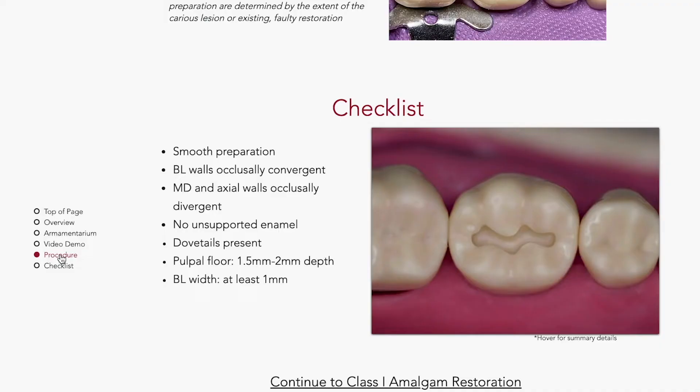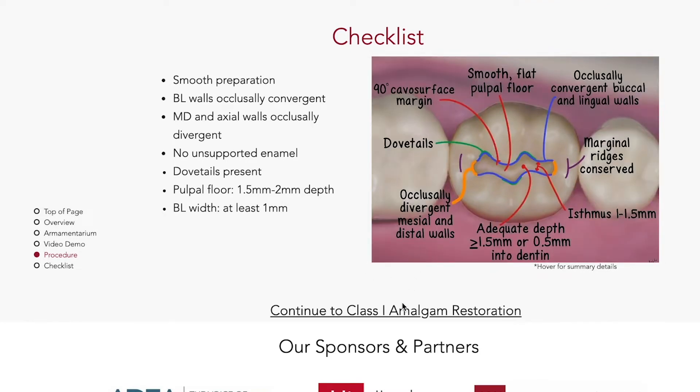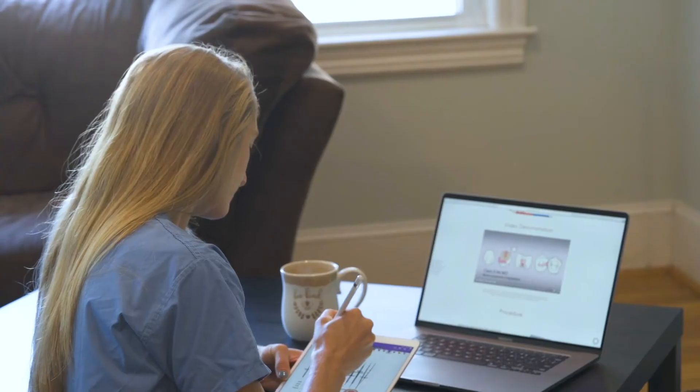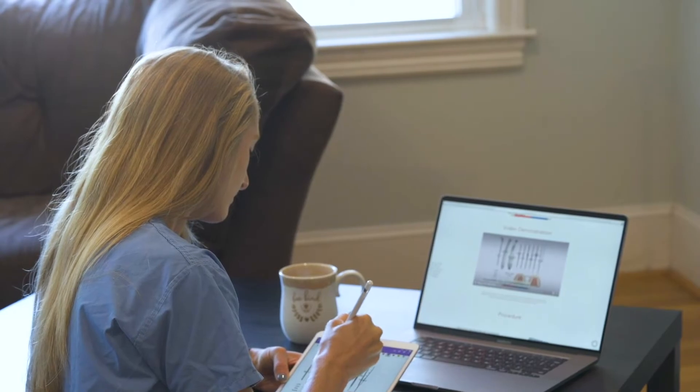My name is Kristen. I'm a D3 at Harvard. My Dental Key is really user friendly. The images are really clear and when you toggle over them, it shows exactly what millimeters need to be on the prep or every component of the restoration that would make it a success. I've recommended a lot of my classmates to use My Dental Key because it's really easy to use, it's clear, it's concise, and it's all the information that you need. It's really just an extremely helpful resource.